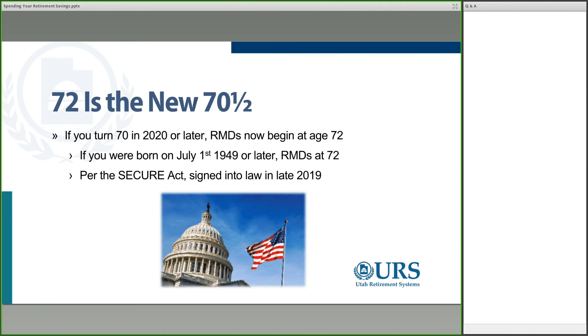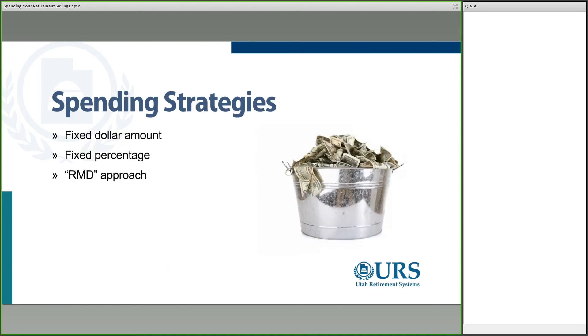The rules have changed a little bit: 72 is the new 70 and a half. If you turned 70 in 2020 or later, required minimum distributions now begin at age 72. If you were born on July 1st, 1949 or later, you fall into the new category. This came about because of the SECURE Act, which was signed into law in late 2019. Depending on when you turn 70, that can affect whether and when you might need to start those required minimum distributions. We do have another webinar just on required minimum distributions on the URS website if you're interested in more detail.